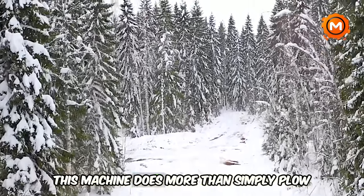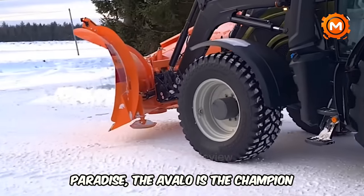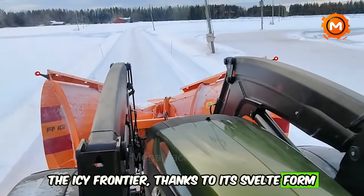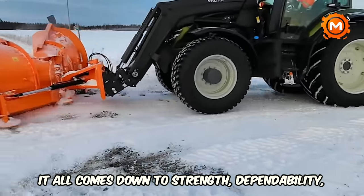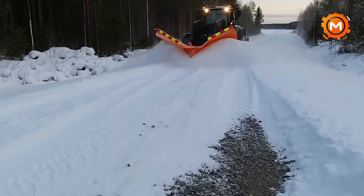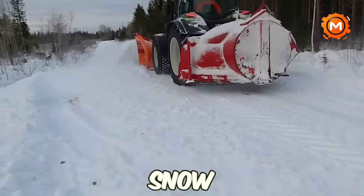This machine does more than simply plow snow — it dominates it. Whether carving a way through a thick forest or a winter paradise, the Avalo is the champion of the icy frontier, thanks to its svelte form and unparalleled performance. It all comes down to strength, dependability, and making the seemingly difficult seem easy. Keep in mind that the FMG of Valo is out there ensuring that winter has no chance when the snow really falls.